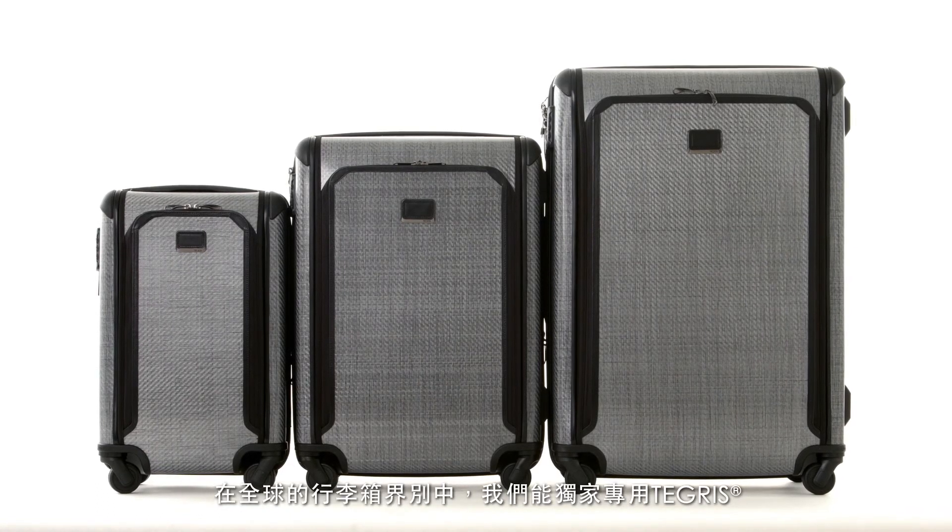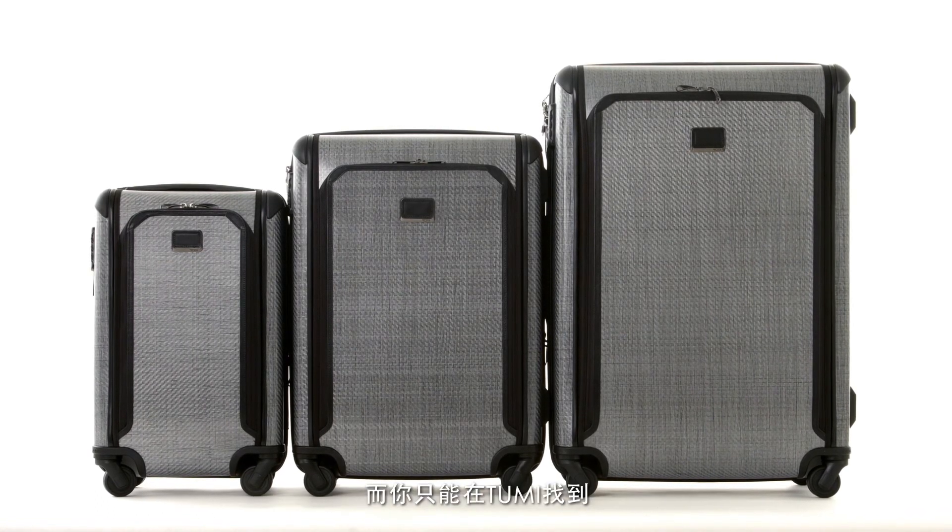Tegris is exclusive to us in the luggage category around the world, and you'll find it only at Tumi.